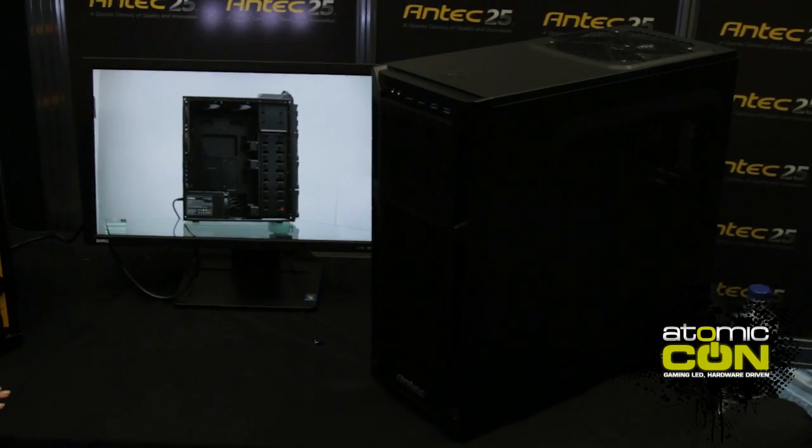We are looking forward to launching the P-280 at the end of this month. Next is the P-1100, the new case within our Gamer Series. You know our classics like the 1200 and the 900, which are so popular here.